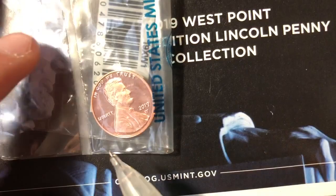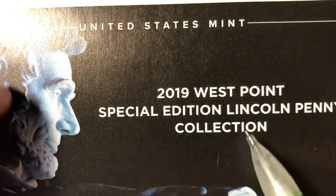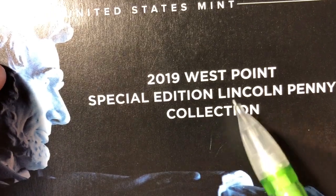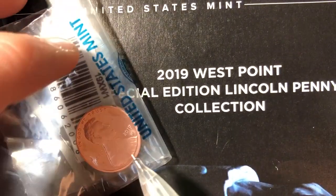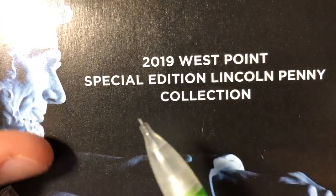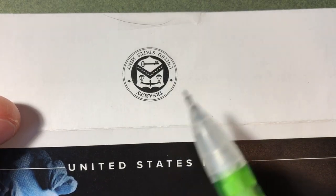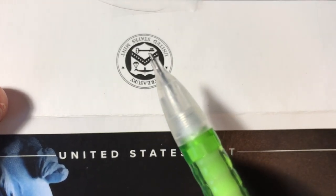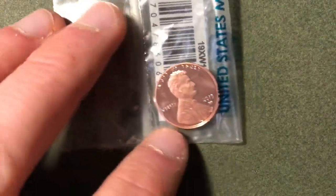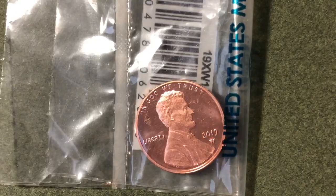This coin came in a nice little envelope. I didn't buy it directly from the mint — I bought it from someone selling it on eBay. They had bought the proof set and then sold this penny separately. On the envelope it says 'United States Mint' at the top, '2019 Special Edition Penny Collection,' and on the back we can see the US Mint seal.